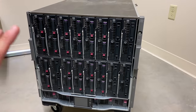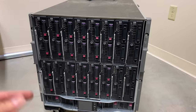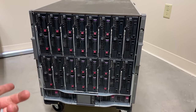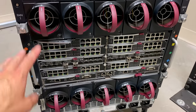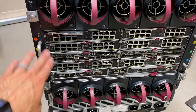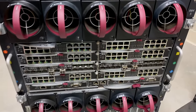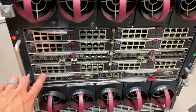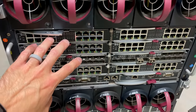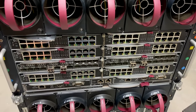Blade centers consolidate a lot of that in multiple ways — not just in terms of the physical footprint, but also in terms of the cabling and the management. On the back, you can see we've got fans: five across the top, five across the bottom. In the middle is all of the IO for all of the servers, and they're spread across all these bays.